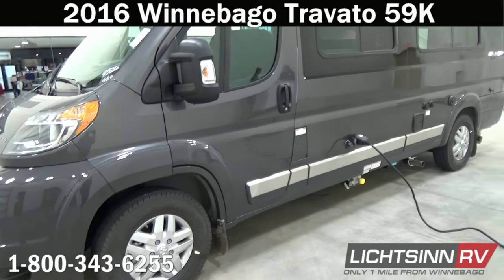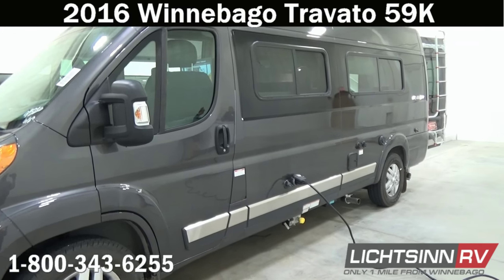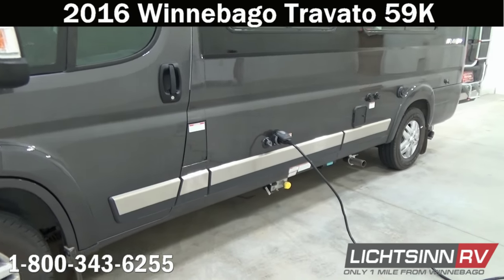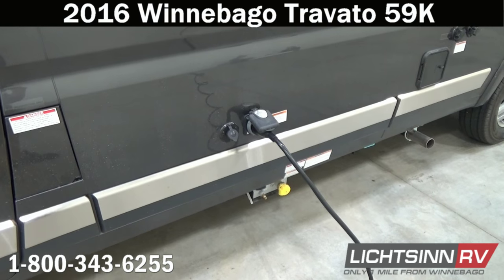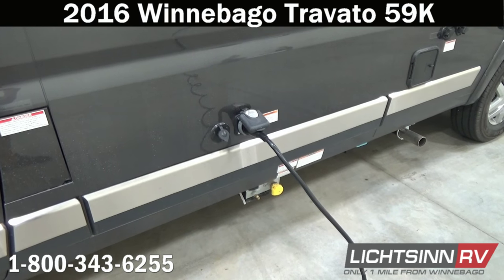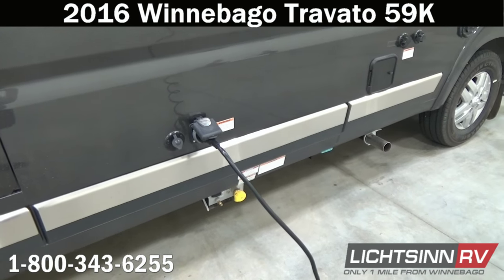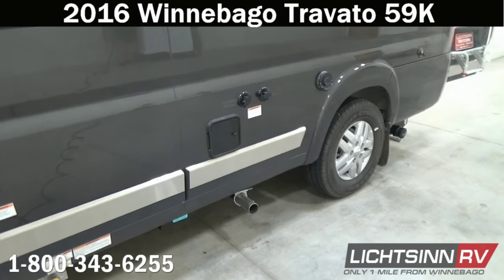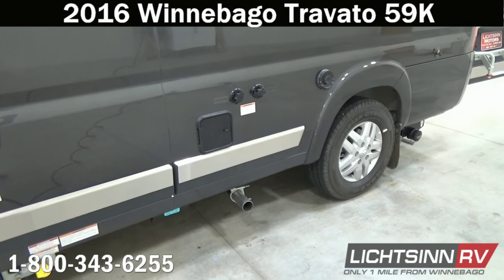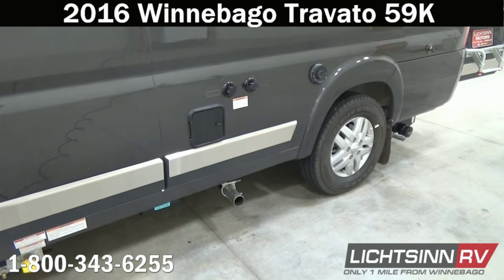This Travato 59K builds on what has been Europe's most popular selling commercial cargo van, the Fiat Ducato. This ProMaster chassis features the 3.6 liter, 280 horsepower, V6 front wheel drive gasoline powertrain, paired with a six-speed automatic transmission. Most importantly, it boasts 260 pounds-feet of torque, giving it the capability of pulling 3,500 pounds.